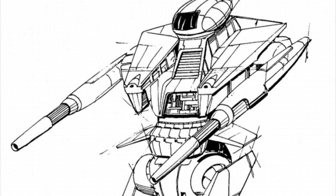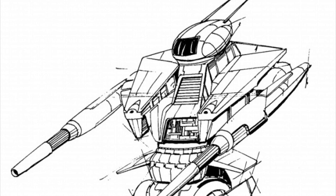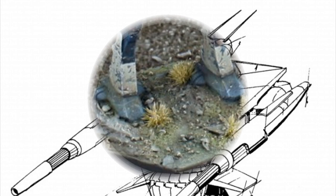A few stats on this guy include: it is a heavy design at 60 tons, an impressive top speed of 97 kilometers an hour, and a rounded price of 13 million C-bills.